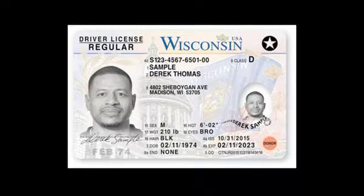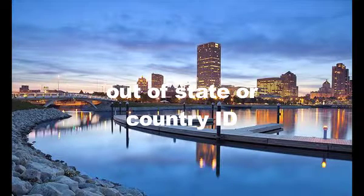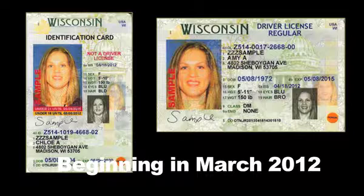Even though Wisconsin has over 112 million visitors a year who will bring their out-of-state or country ID, the most frequent ID you will probably see is a Wisconsin-issued ID. There are different ones. In the fall of 2015, Wisconsin began issuing a new format for the driver's license and ID card. Driver's licenses issued beginning in March of 2012 will be valid until 2023 and look like this.